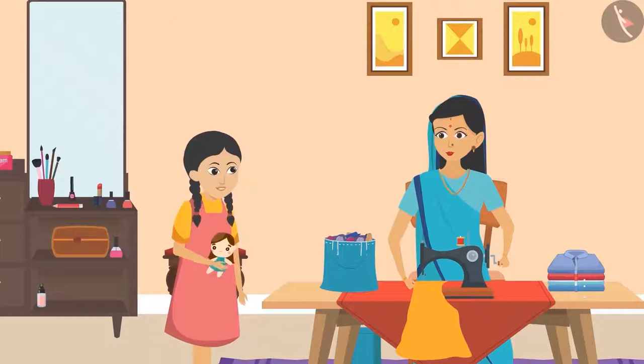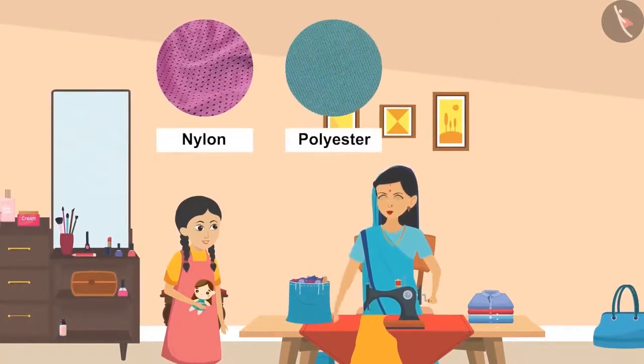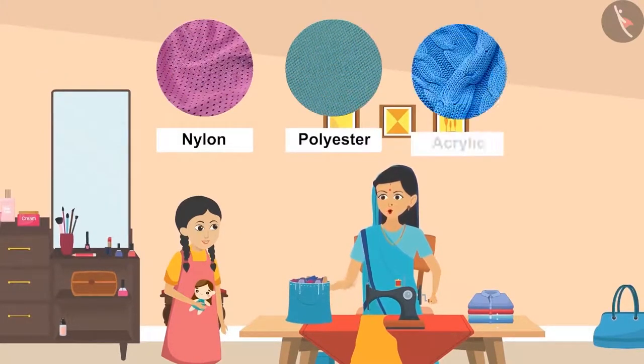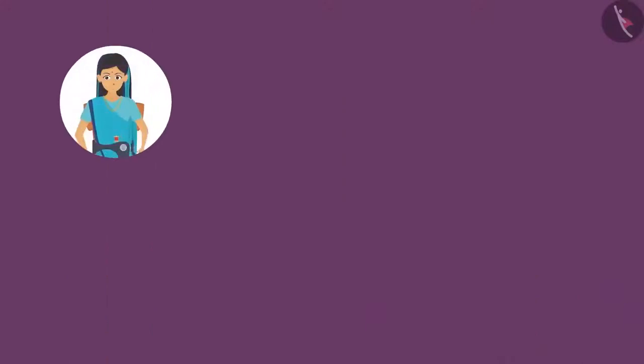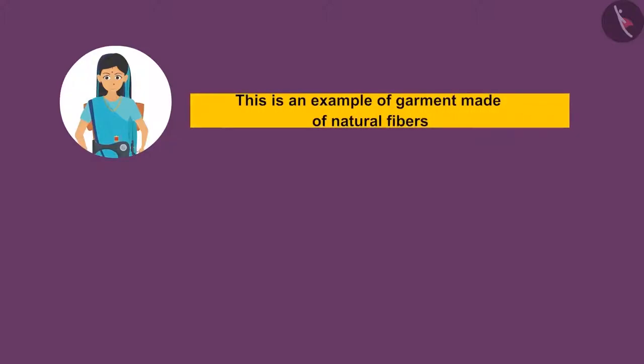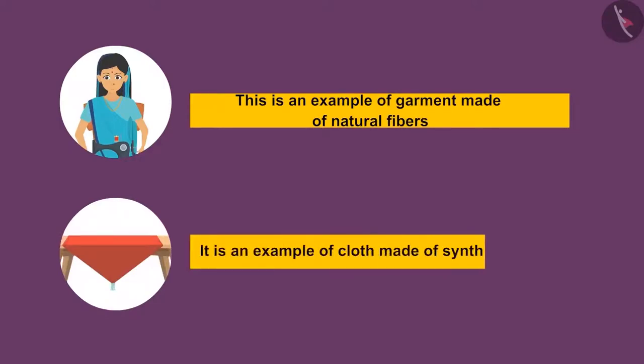'What type of clothes are made using synthetic fibers?' Aunty explained they produce fabrics such as nylon, polyester, and acrylic. Then she said, 'Sunaina, now look around yourself and find things that have clothes made using natural fibers.' Sunaina observed, 'The saree you are wearing looks like cotton cloth, so this is an example of a garment made up of natural fibers. And this tablecloth — it appears to be a fabric made up of synthetic fibers.'